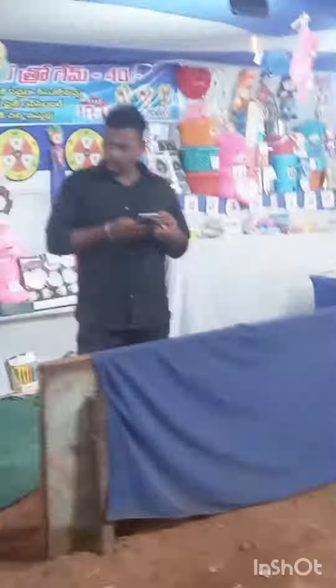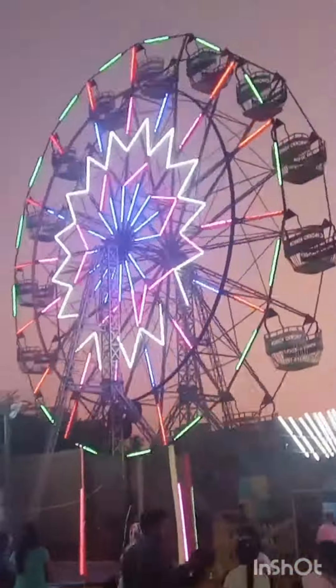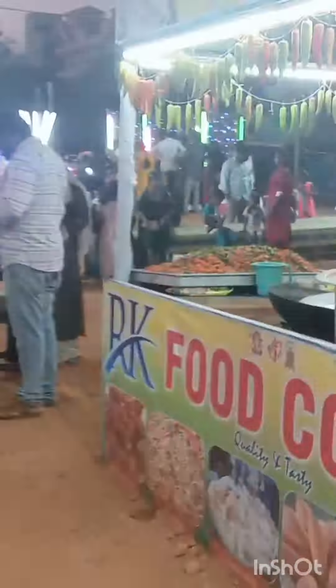The most fun is here in our exhibition. Bubble shoot, even here. Let's try this. Giant wheel, food court, Simla Michi Bajji, Norura Michi Bajji.